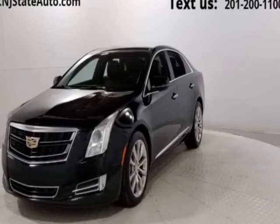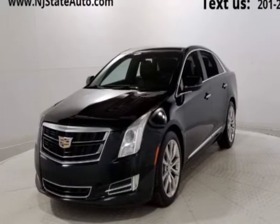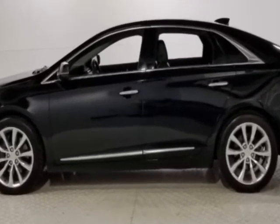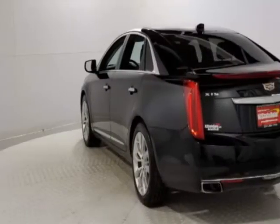Check out this 2016 Cadillac XTS. This XTS has just under 98,500 miles. This vehicle has a limited warranty.